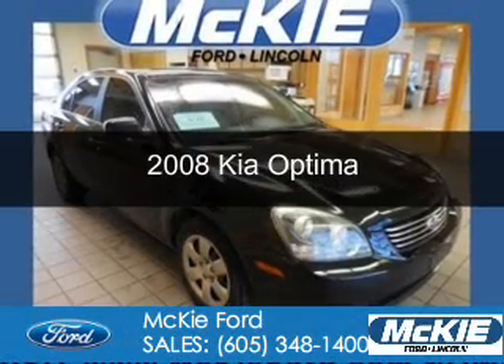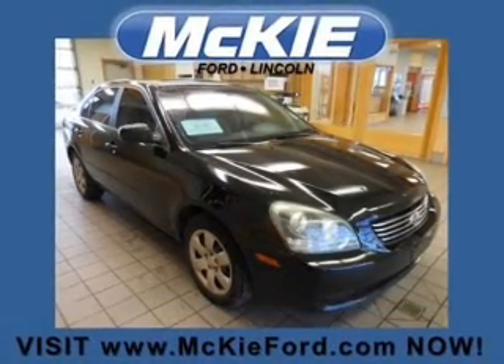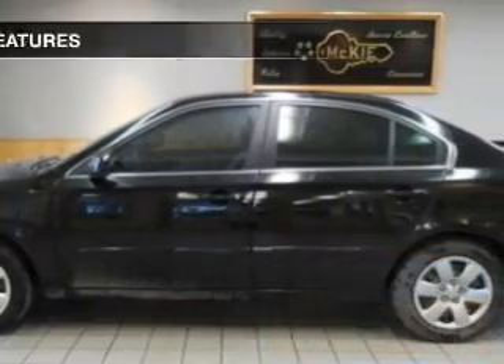This is a used 2008 Kia Optima. It's powered by front wheel drive, a 2.4 liter, 4 cylinder engine. Great fuel efficiency, saves you money by requiring fewer trips to the gas station.